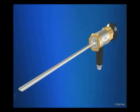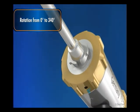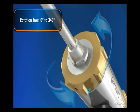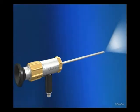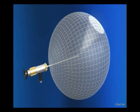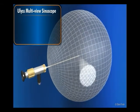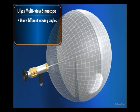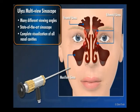A second dial allows you to rotate the endoscope shaft on its axis from 0 to 340 degrees, independent of the light post position. This controlled and gradual variation of direction of view, combined with the axial rotation, allows for many different viewing angles. The result is a state-of-the-art sinoscope that allows for complete visualization of all nasal cavities during diagnosis, procedure, and verification of surgery.